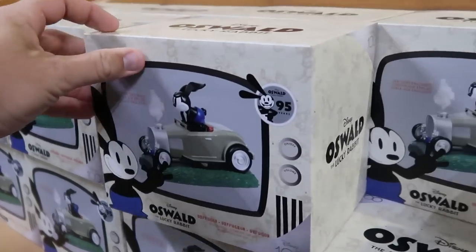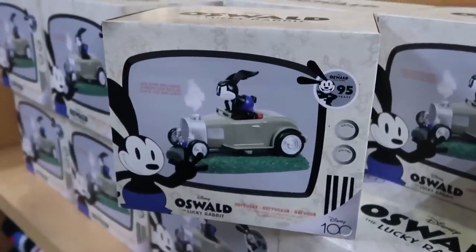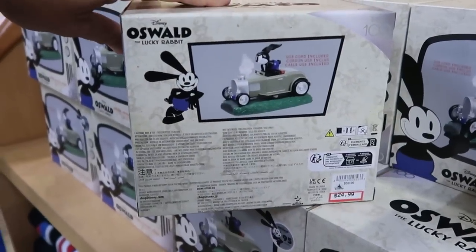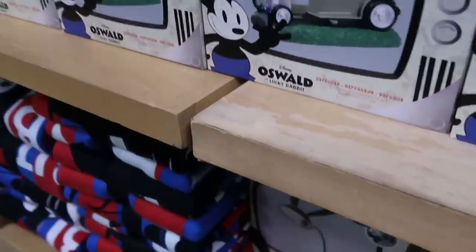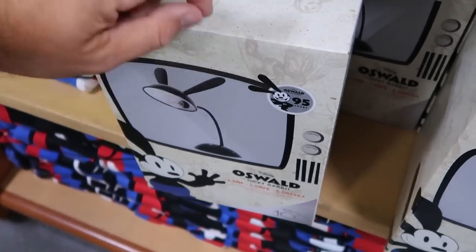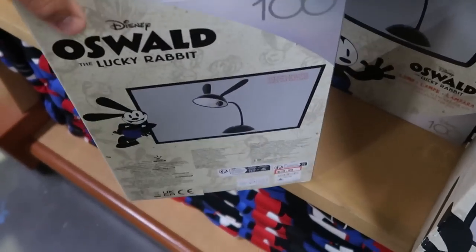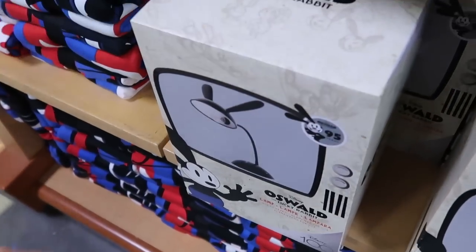They've also been getting lots of Disney Oswald the Lucky Rabbit merchandise as part of Disney 100 Decades celebrating 95 years. Here's a really cool diffuser that comes with a USB cord — $24.99 from $60, all boxed up and ready to go. Right underneath they also have the 95th year of Oswald the Lucky Rabbit lamps — it has Oswald's ears, $40 marked down from $60. They have really nice throw blankets — Disney 100 Decades, 60 by 60 inches, Oswald the Lucky Rabbit by Walt Disney — $40 marked down from $60.